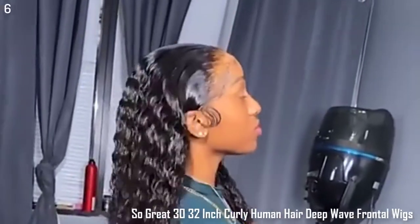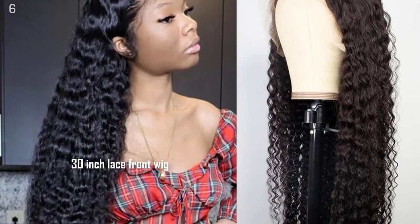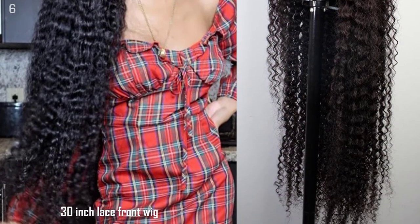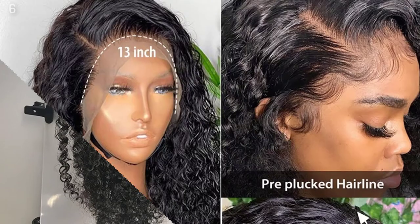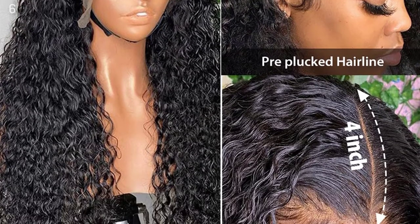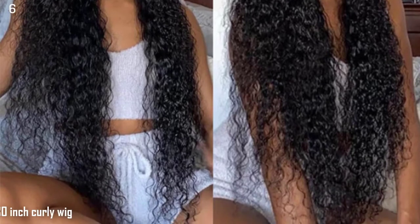Number 6: 30-32 Inch Curly Human Hair Deep Wave Frontal Wigs for Black Women, Brazilian 13X4 HD Wig, and Wavy Water Wave Lace Front Wig. Product Information: Hair Material — Best Selected Unprocessed Natural Human Hair. Machine Made Cap. Size: Medium. Density: 150%, Luxuriously Full and Soft. Lace Size: 13X4. Weight: 100-250G depending on the length.